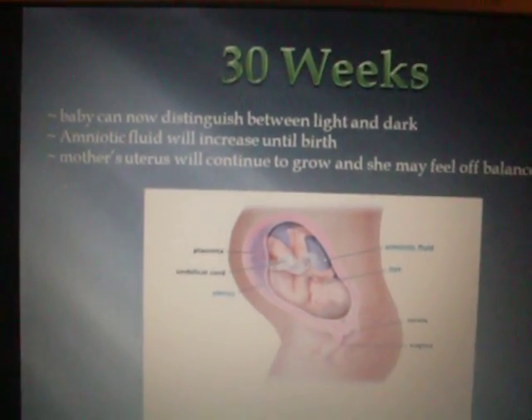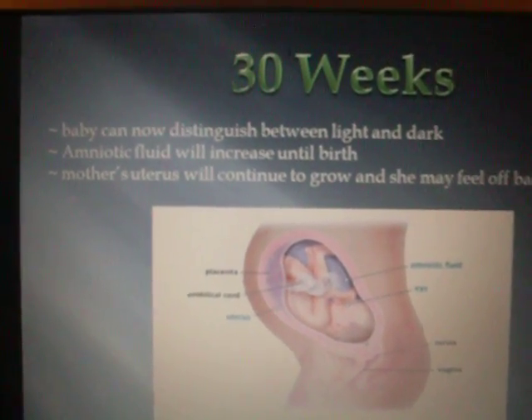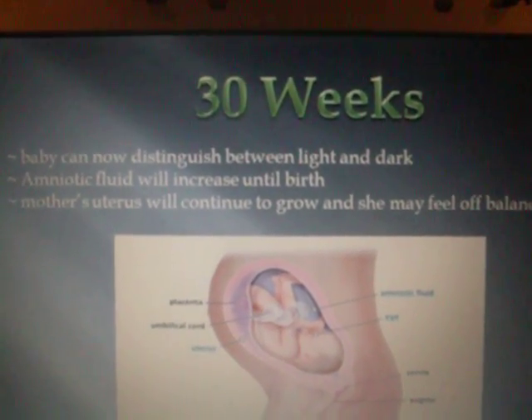30 weeks. Baby can now distinguish between light and dark. Amniotic fluid will increase until birth. Mother's uterus will continue to grow and she may feel off balance and clumsy.